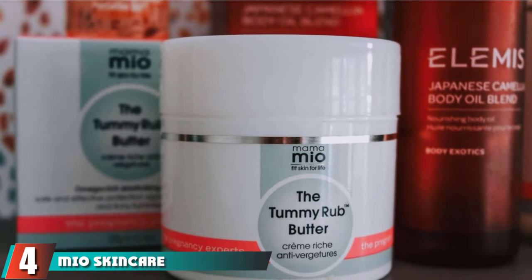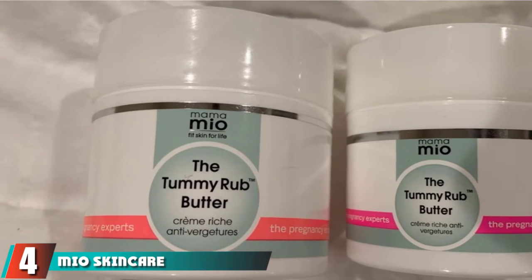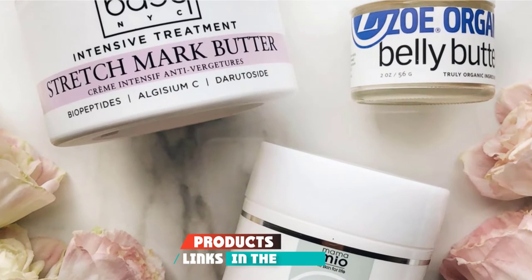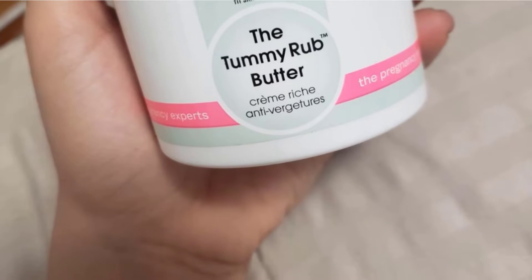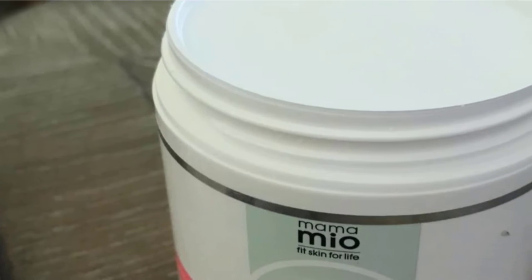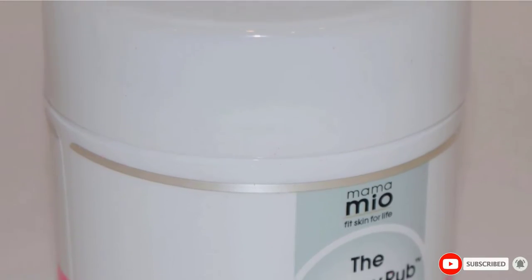Next at number 4, we have Mio Skincare's Mama Mio The Tummy Rub Butter. Try this super-sized tub of deeply moisturizing body butter meant to prevent stretch marks as your baby belly grows. It uses organic sweet almond and olive oils to relieve redness and itching, while rosehip fruit oil helps heal and renew skin.